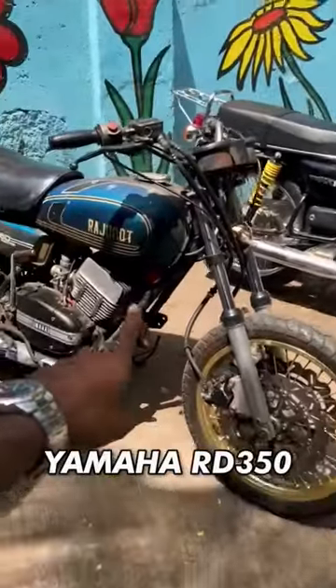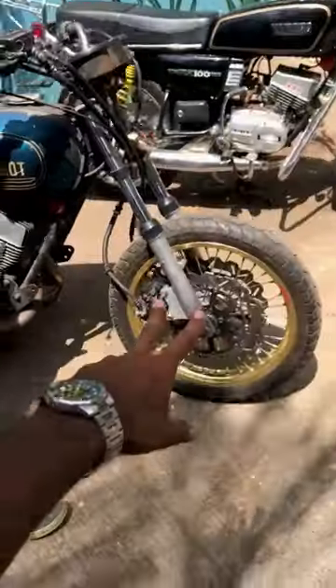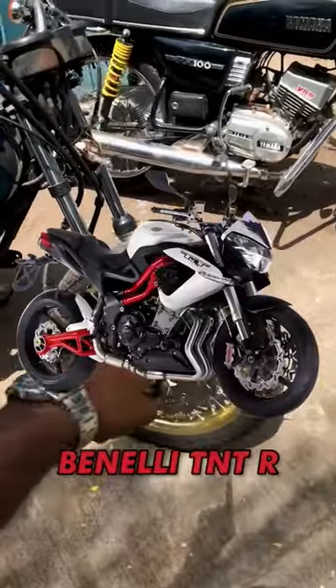That is the Yamaha RX100 and this is the legend Yamaha RD350, and it has a disc setup for Gladiator. This is a bike that is very famous — that is the TNT-R.